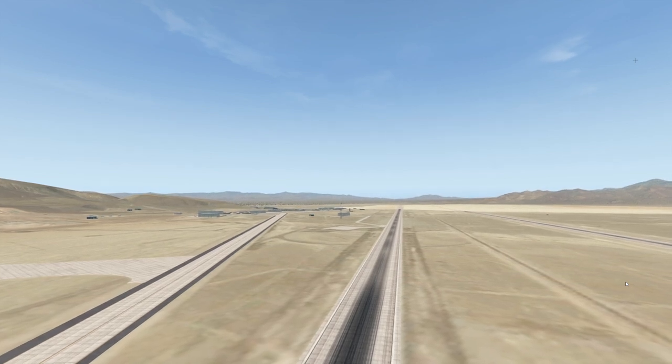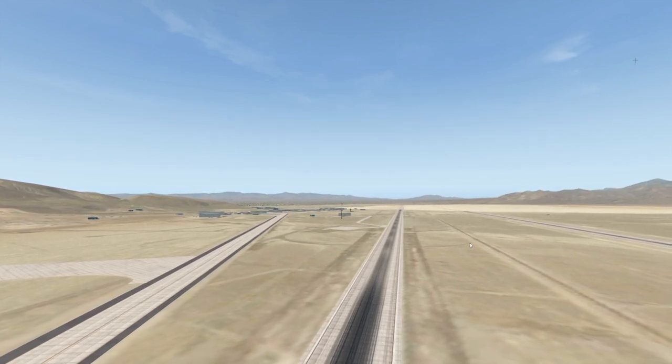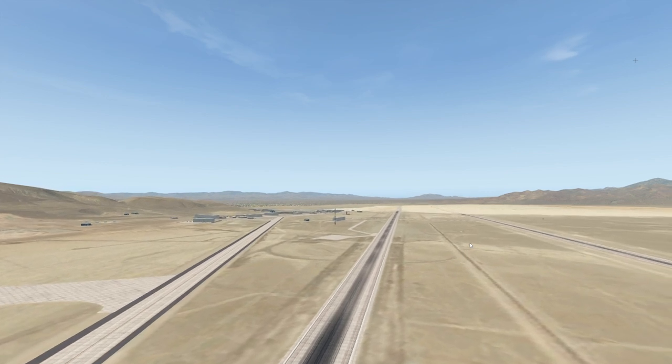Hey guys, welcome back to another Switch 001 video, and today we're back at Area 51, beautiful airport as always.